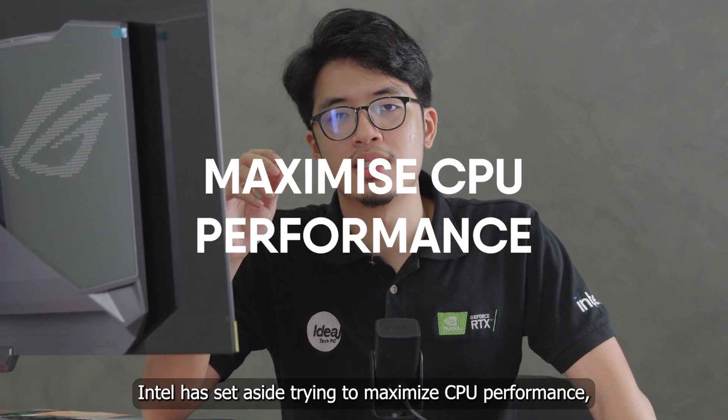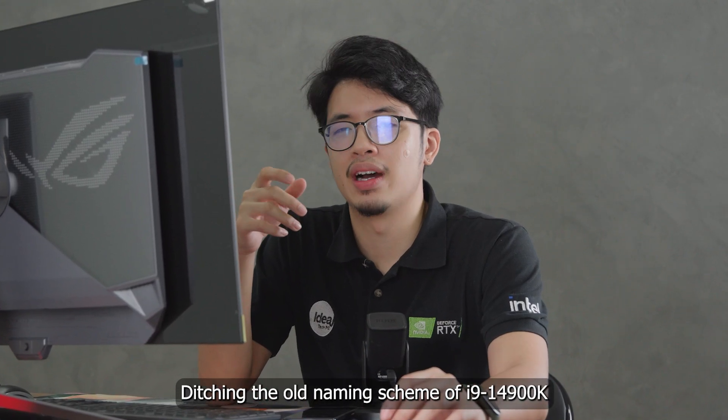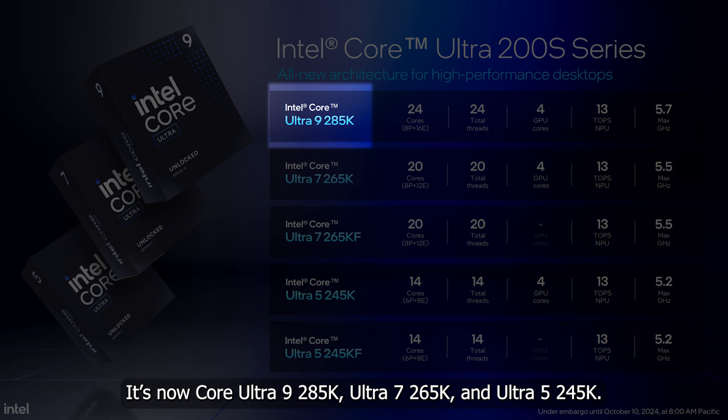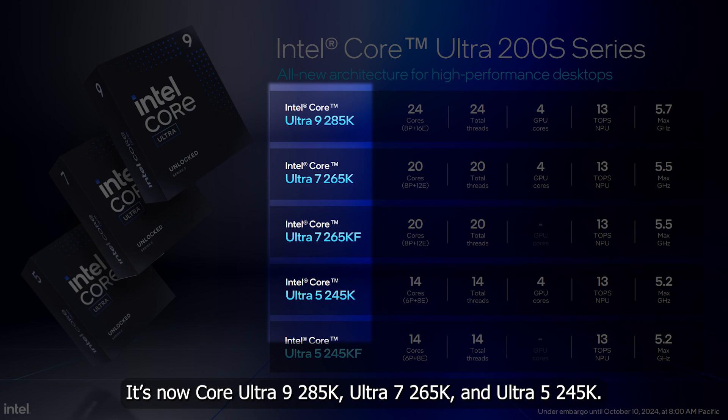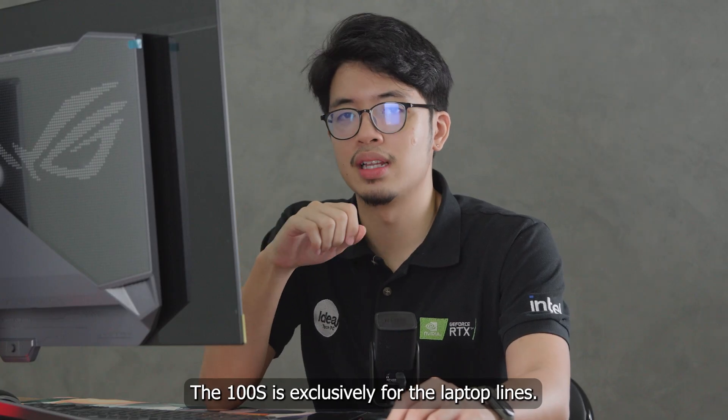Intel has set aside trying to maximize CPU performance and is now focusing on being more power efficient. Ditching the old naming scheme of i9-14900K, it's now Core Ultra 9 285K, Ultra 7 265K, and Ultra 5 245K. The 100S is exclusively for the laptop lines.